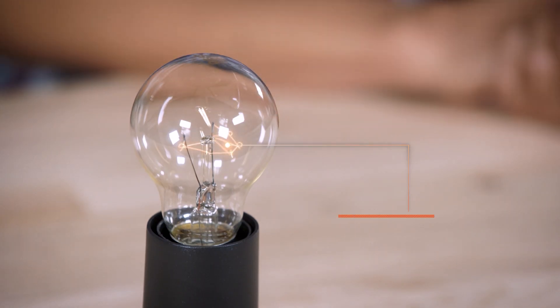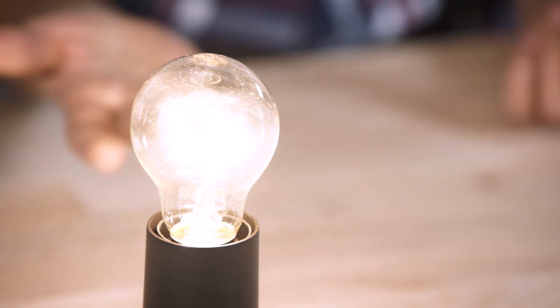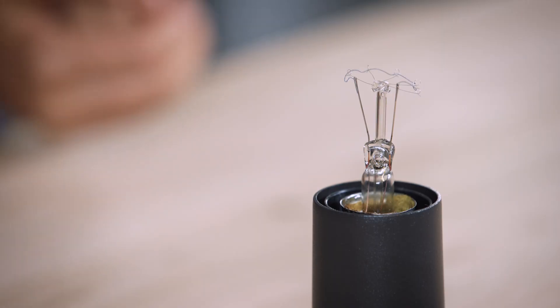In the middle of the light bulb there is a filament. Today the filament is made of tungsten. When current goes through it, it is heated and starts to glow. Let's have a demonstration. Here we have a regular light bulb just without the glass. We are going to connect it to the mains and see what happens.